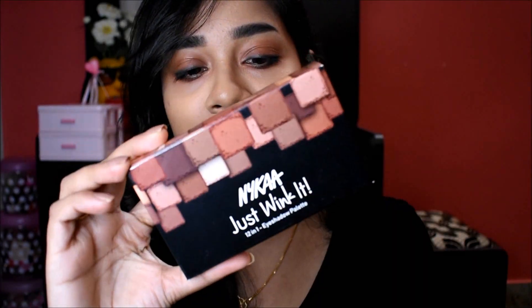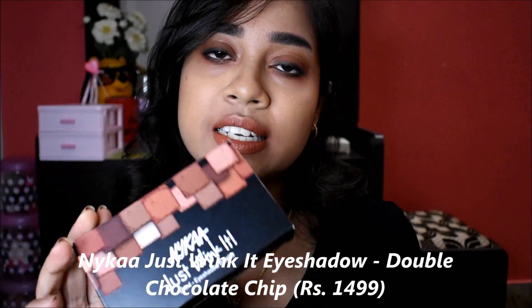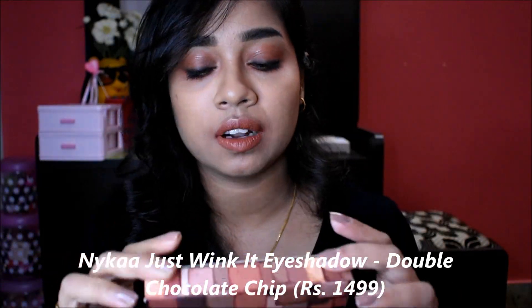My current obsession - I am going to make a smoky eye with this palette. This is the Nykaa Just Wink It Eyeshadow Palette with 12 shades. The shade is Double Chocolate Chips. The price is around £1499 to £1500. I'll put the details in the description box.